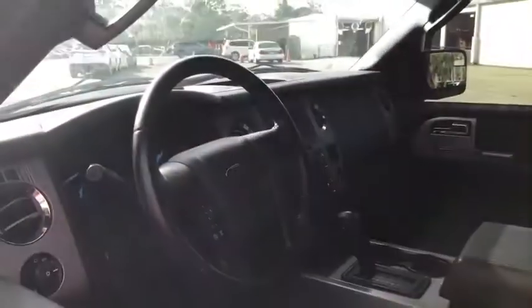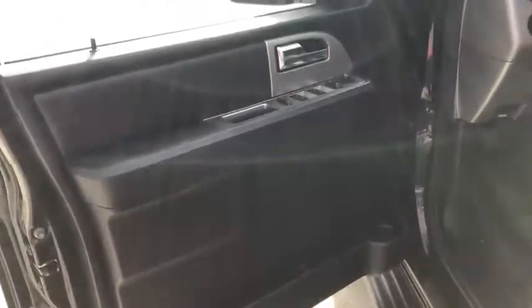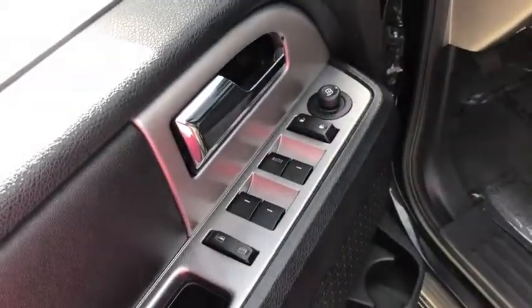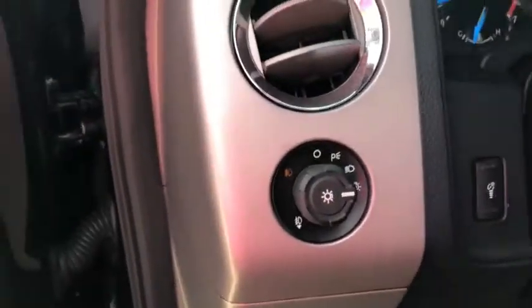Universal garage door opener, compass, electronic stability control, CD player, security system, trip computer, fog lights, rear window defroster, power windows, remote keyless entry, brake assist, Sirius satellite radio, panic alarm.